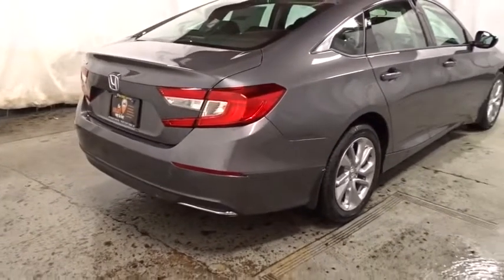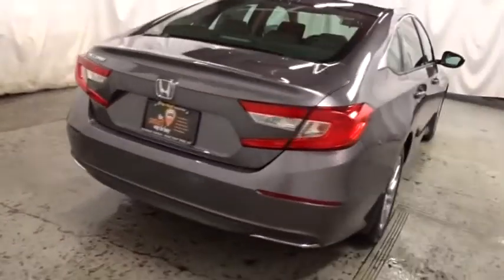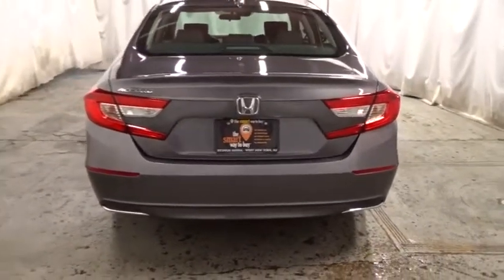Cloth seat trim, engine immobilizer, body color door handles, power rear window sunshade, four-piece floor mat set, low tire pressure warning.